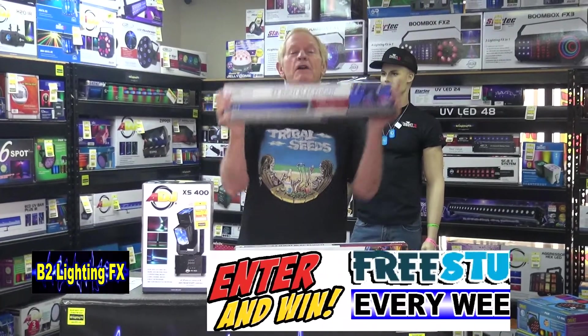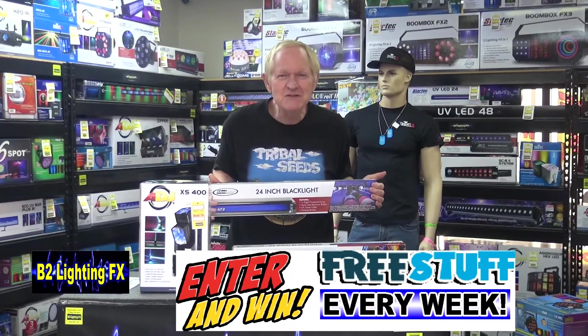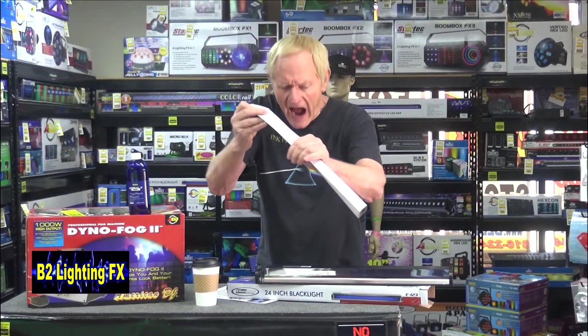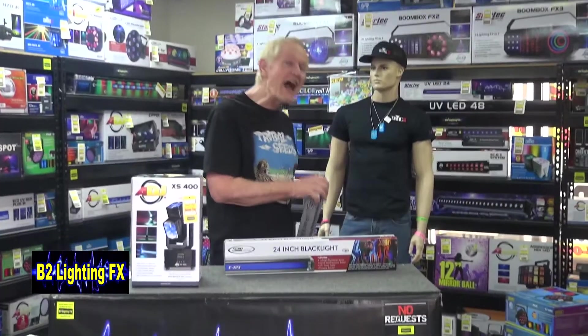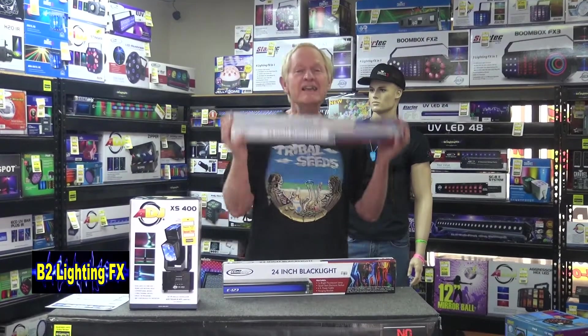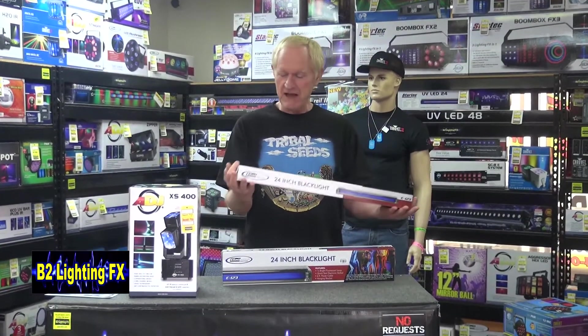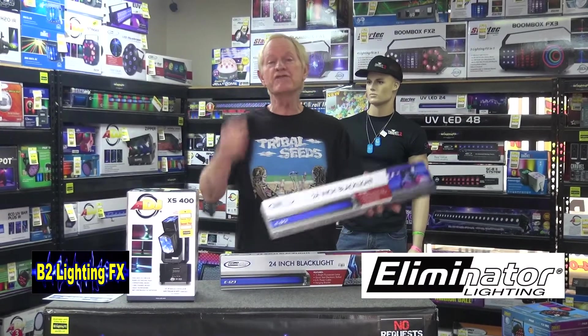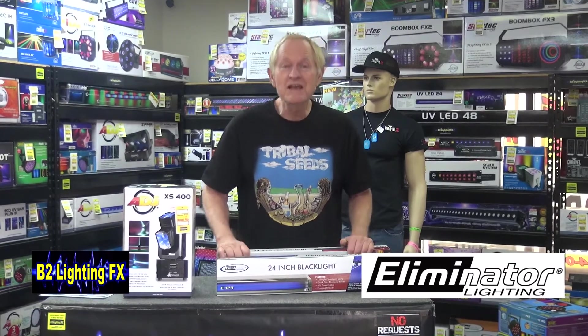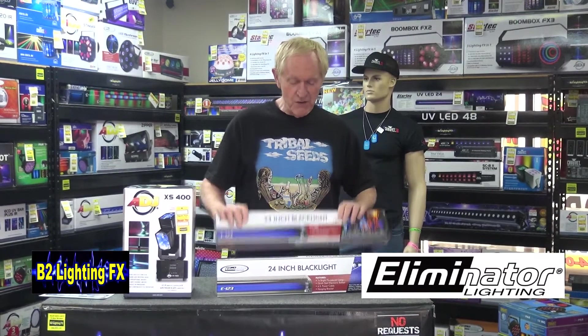How would you like to win a 24-inch black light? We tried this last week and here's what happened — paper off the ball. We're not going to do that this week, I'm just going to show you the box. You can win a 24-inch black light from Eliminator Lighting. Actually, it's from us — it just happens to be an Eliminator Lighting light. But we're not going to just give you one; we're going to give you two of them.